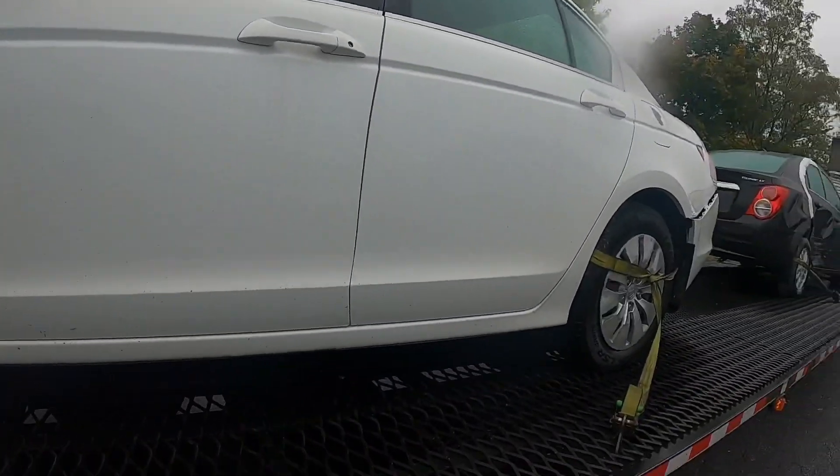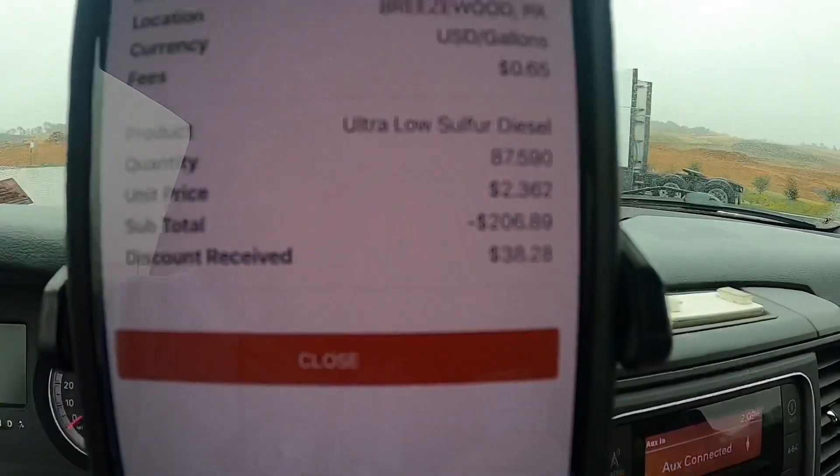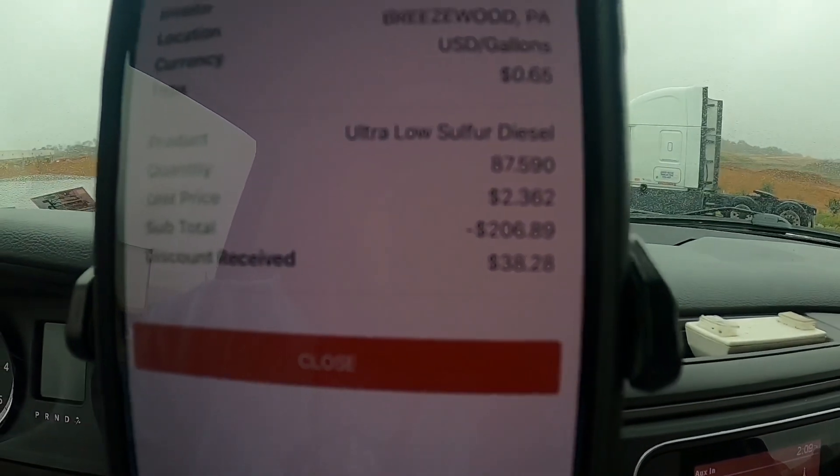Earlier in the video I said I'd tell you about the fuel I got today. I got 87 gallons — I said it was about $245 total — and it ended up coming out to $206.89. That's 38 cents in savings per gallon, and all they charged me was a 65-cent transaction fee, so I saved about $37.50 on that transaction. The fuel card is great — I don't know why I didn't get one from the start. I went about a year without one, and it makes me want to throw up thinking about how much money I could have saved.